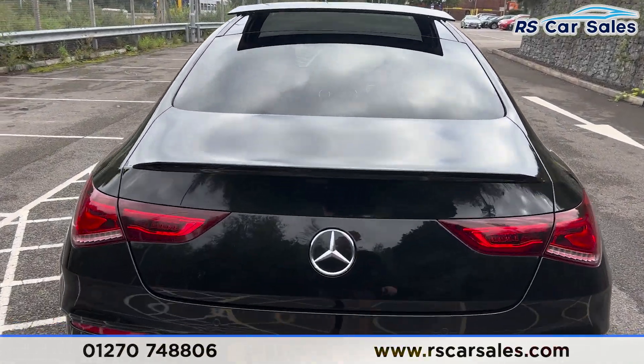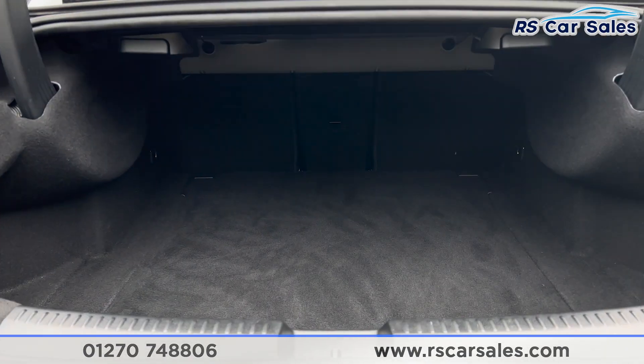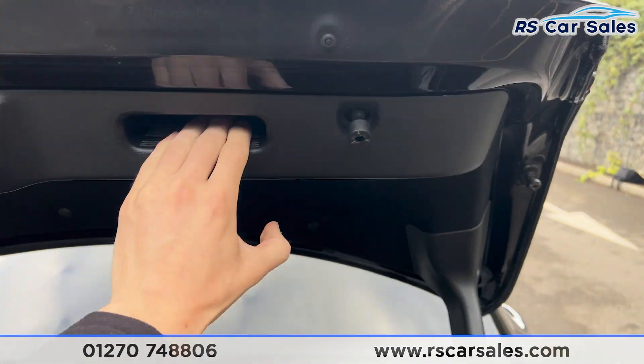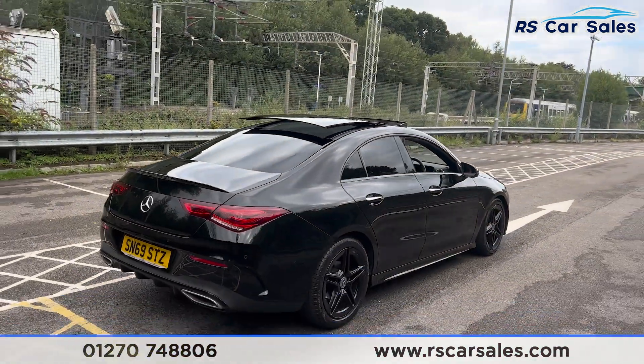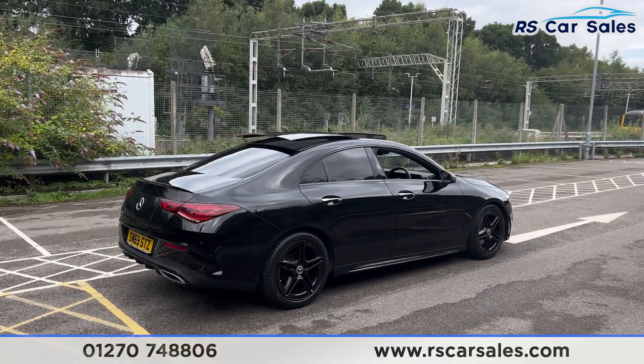If we take a look at the boot — just popping it open — you'll find we have a decent amount of space. It goes a little bit far back. We do have a handle as well just here to pull the boot back closed. Walking back round to the driver's side, you'll find this vehicle is free from any major marks, dents or scratches.